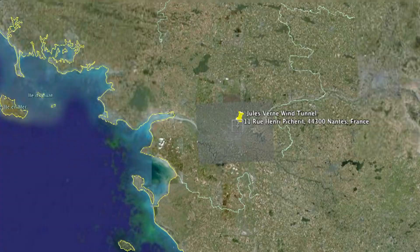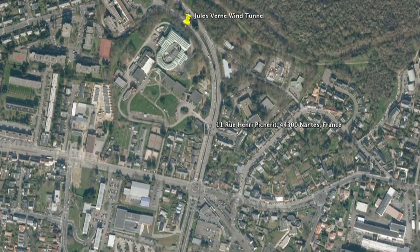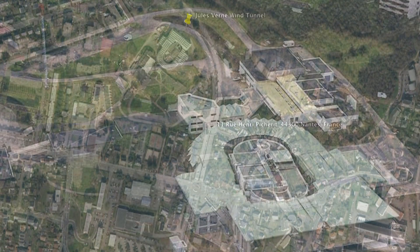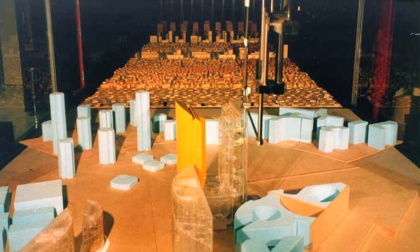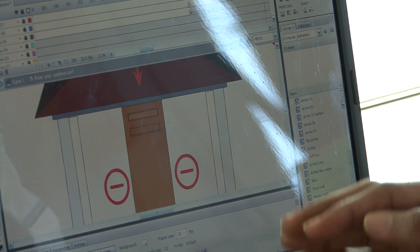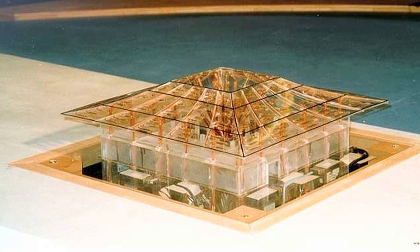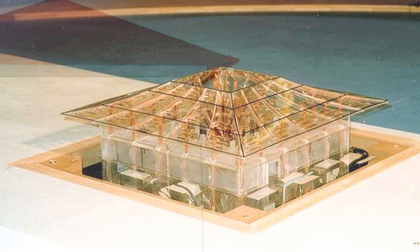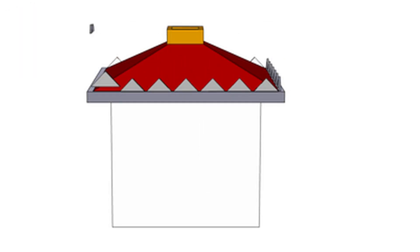I worked with an internationally known building research center, CSTB, Center for Building Science and Technology in France. I cooperated with the Department of Aerodynamics and Climatic Engineering at the Research Center of Nantes. Reduced scale home models of different shapes and architectural configurations were tested in the wind tunnel facility at CSTB. Testing and research results showed some important findings that led researchers there to develop a concept for a cyclonic or hurricane-resistant home.